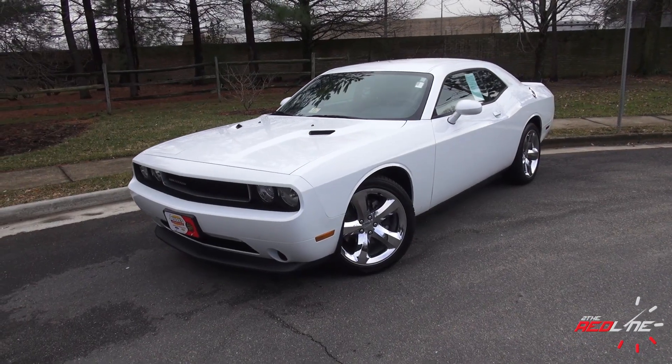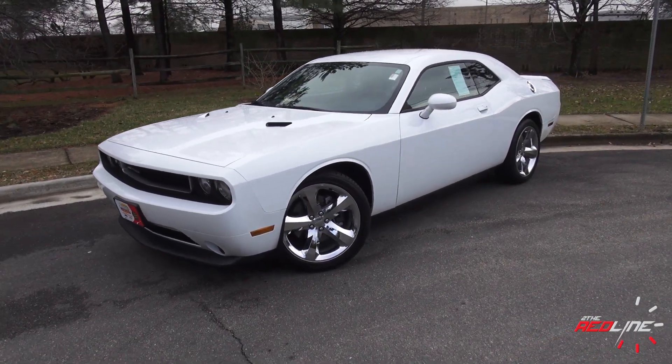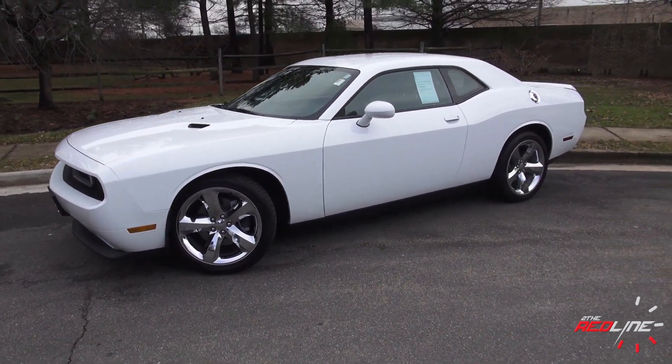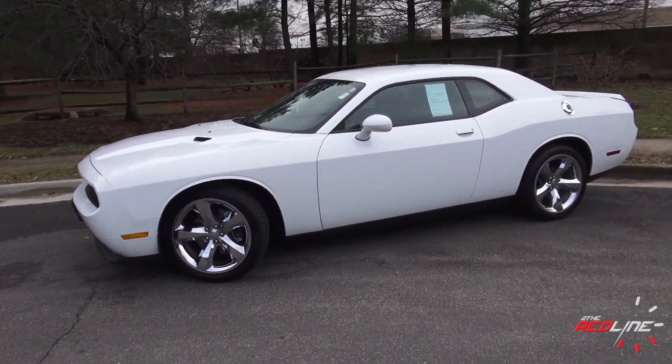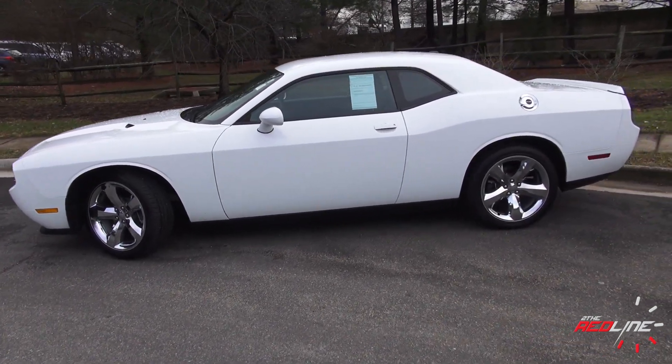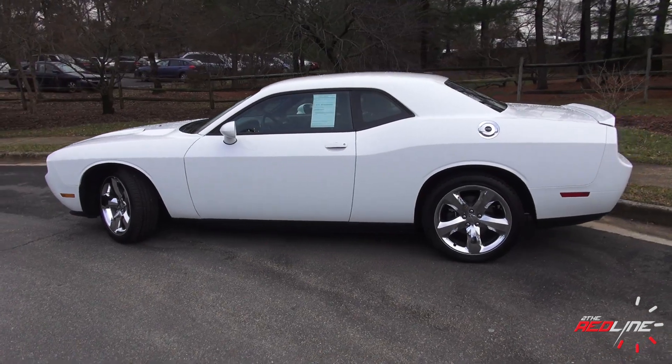Muscle cars — they were the core of American vehicles back in the 1970s. Today, you'll really only find just three on the market. What you're looking at is a 2013 Dodge Challenger. Now this one gets the award for looking the most retro, or retro-modern, per se.